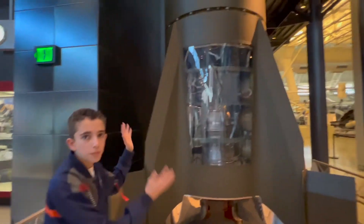I'm John Williams, and I'm at the Udvar-Hazy Air and Space Museum in Chantilly, Virginia, and I'm standing next to the Redstone Missile.